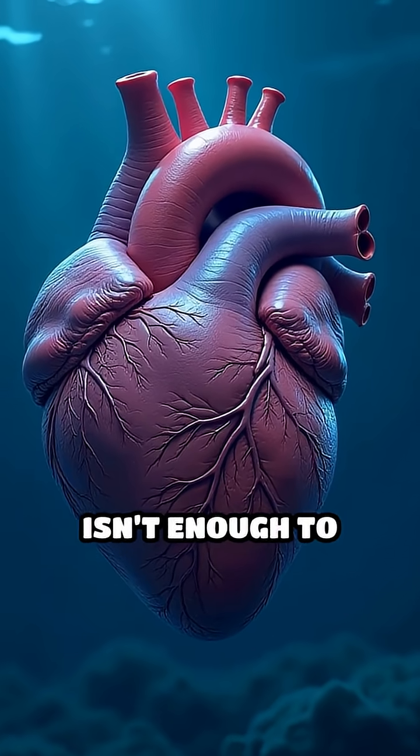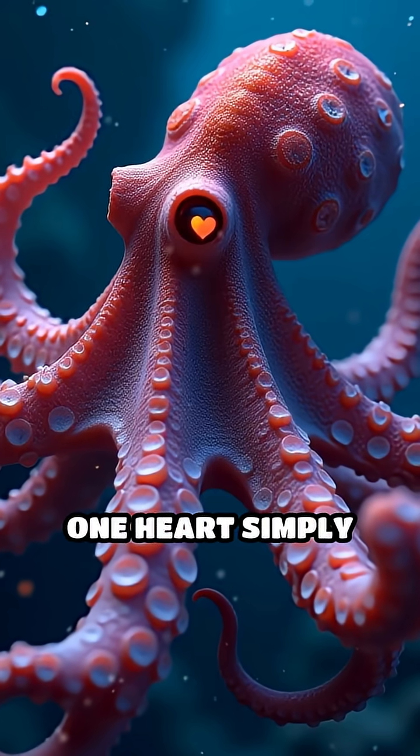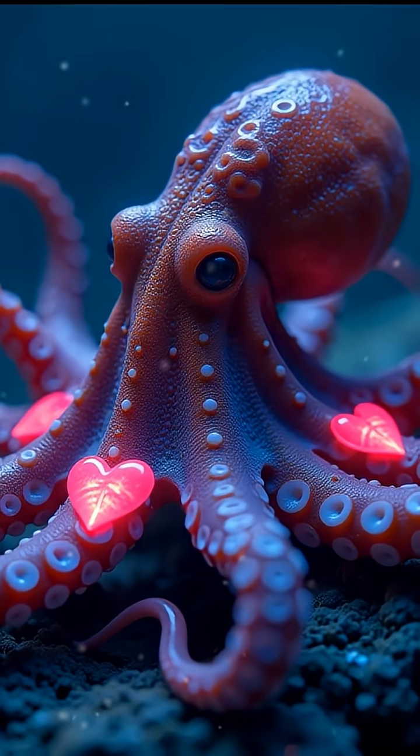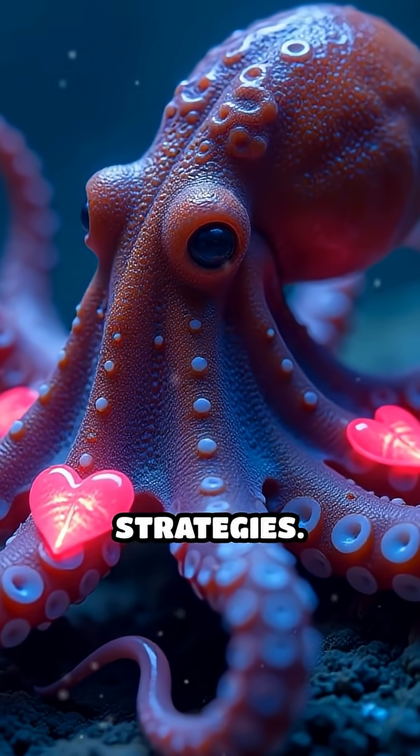What if I told you your single heart isn't enough to survive the ocean's depths? For octopuses, one heart simply won't cut it — they have three. But why? The answer lies in their extraordinary anatomy and survival strategies.